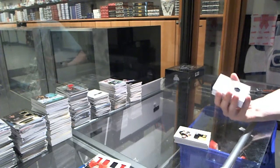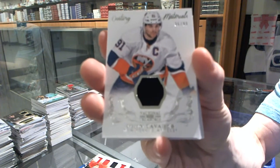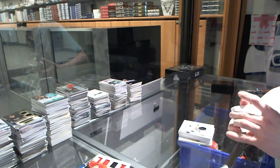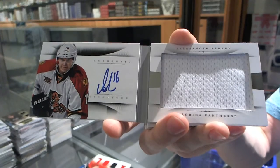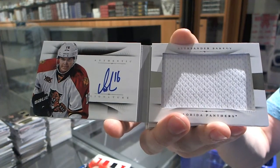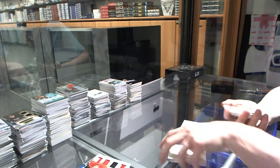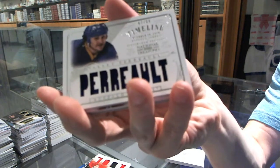We've got a Century Materials jersey numbered to 99 for the New York Islanders, John Tavares. We've got a rookie jersey numbered to 99 for the Florida Panthers, Alexander Barkov. We've got a Timeline jersey numbered to 99 for the Buffalo Sabres, Gilbert Perrault.